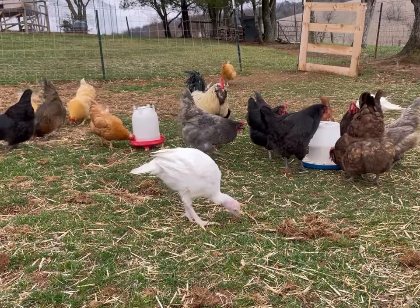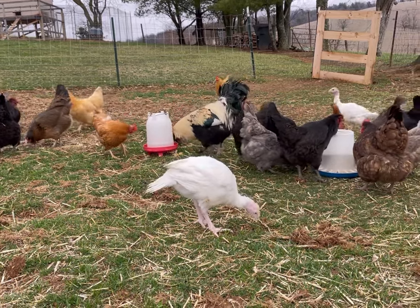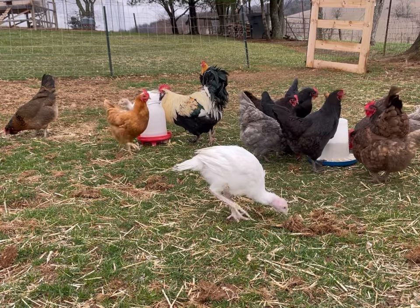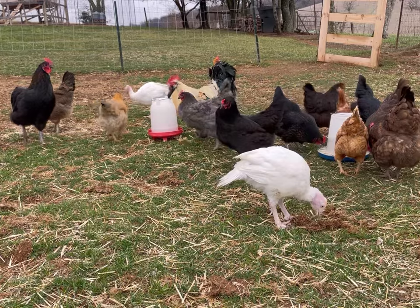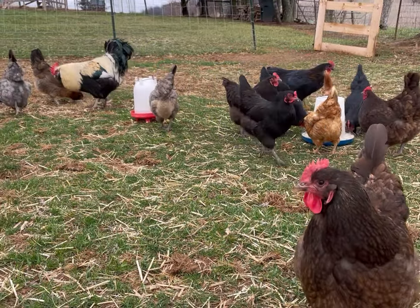Time for a quick review. That little red chicken to the left of the waterer is one of our Red Stars or red sex links — one of our only commercial chickens here on the Pretend Farm, and a very good layer. Right up at the camera now we've got a Chocolate Orpington, one of my favorite breeds.